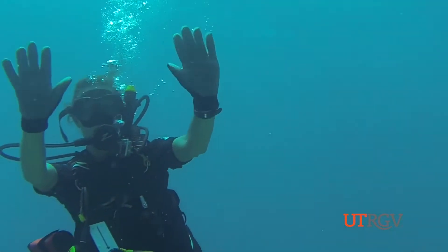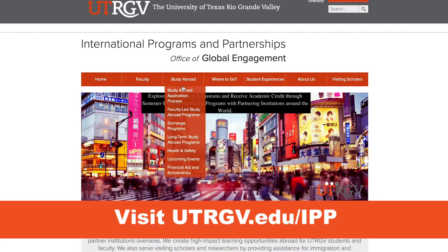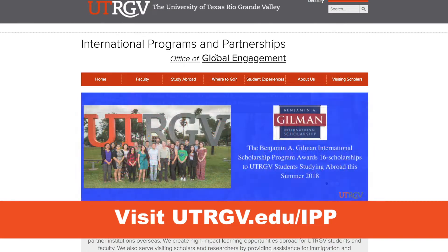It was a lot of fun. I didn't want to come home. For more information on UTRGV study abroad programs, visit utrgv.edu/ipp.